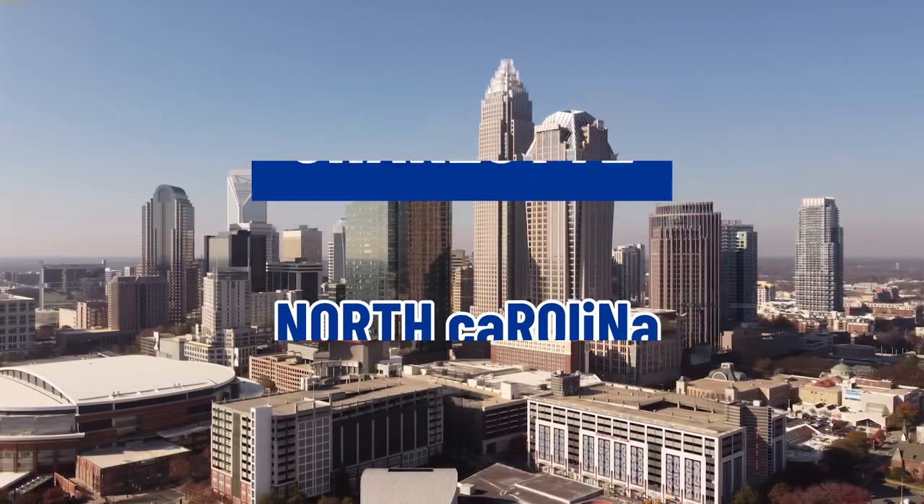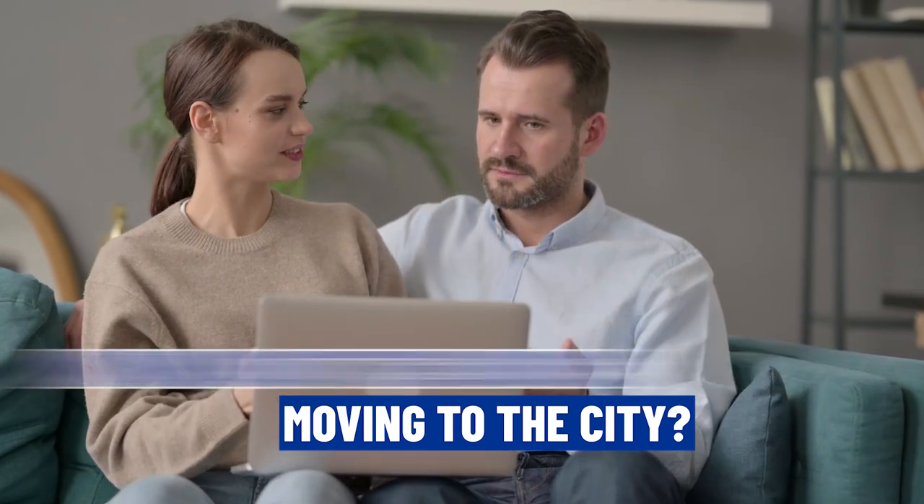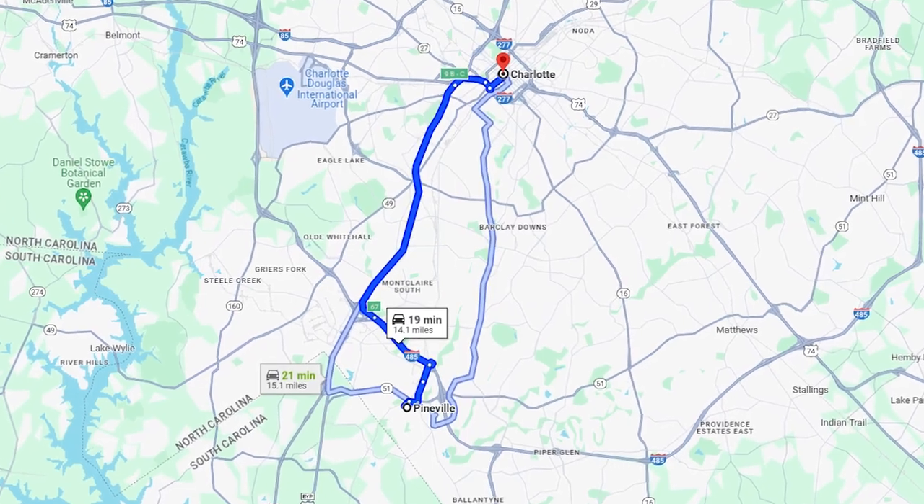So you're thinking of moving to Charlotte, North Carolina, and maybe you're rethinking moving into the city and want to know a little bit about the suburbs. Well, you've come to the right place. In this video, we're going to give you a map tour of Pineville, North Carolina, a suburb just a little bit southwest of the city of Charlotte.